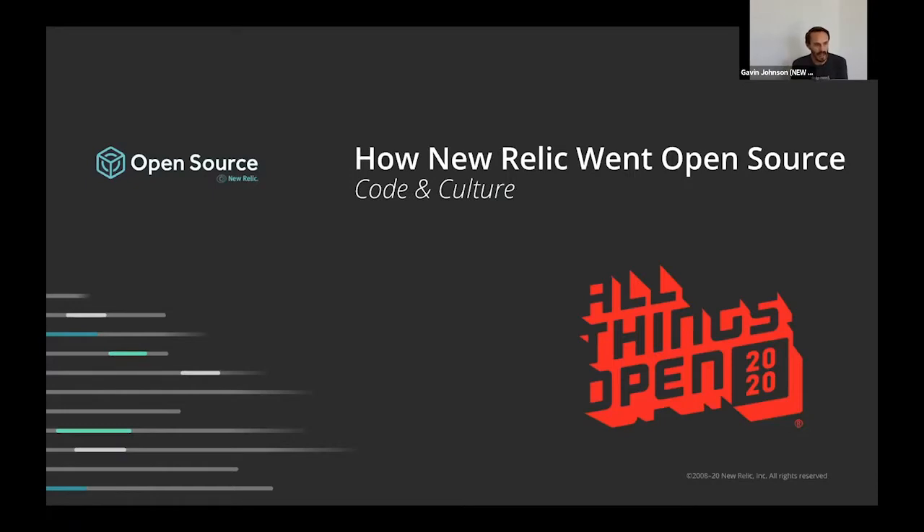Hi everybody. I'm Gavin, I'm from New Relic. Today we want to talk about how we went open source with our instrumentation, which was a pretty big lift for us to do. We wanted to talk about it, share our experience, and hopefully be helpful to somebody else. And frankly, I think it's just kind of an interesting story anyway.